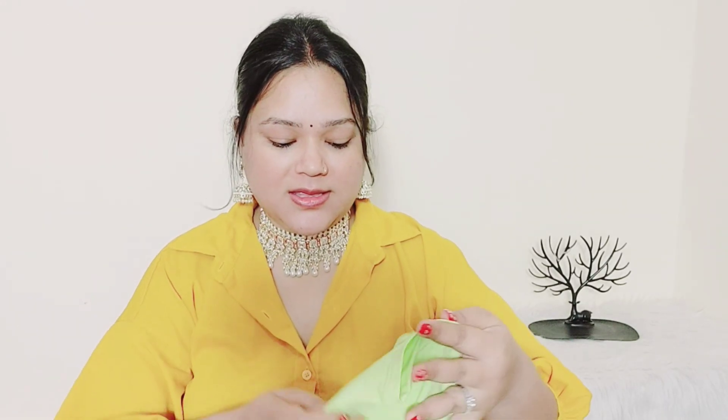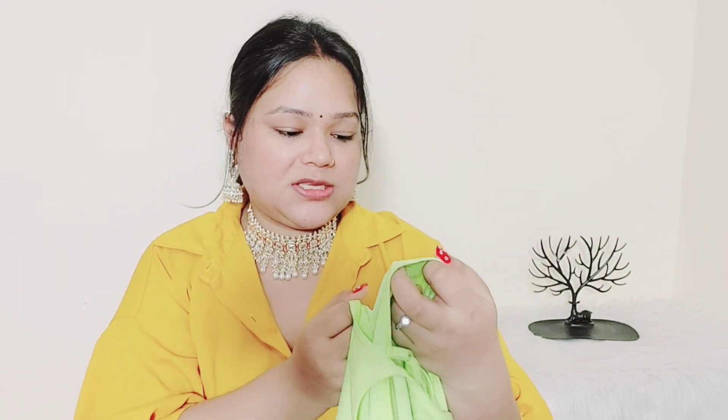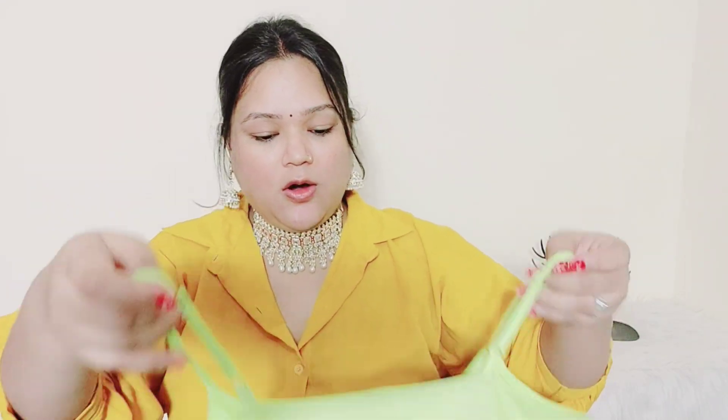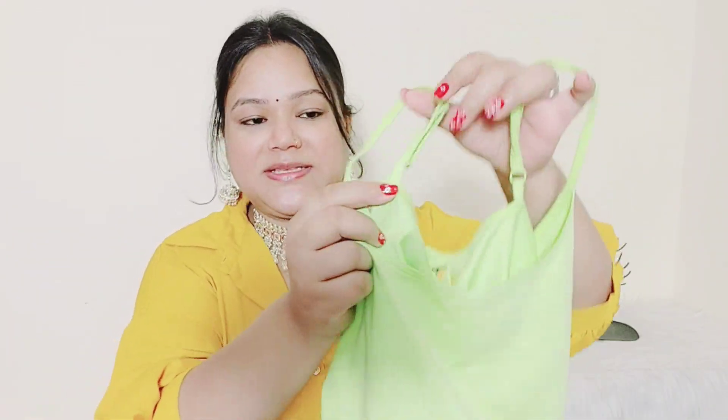The next shade — I don't know exactly what color it is — but the quality is very good. It is a TS brand and it is very comfortable. The color is also going to adjust. The price range is different and it has an adjustment feature, so its quality is very good.